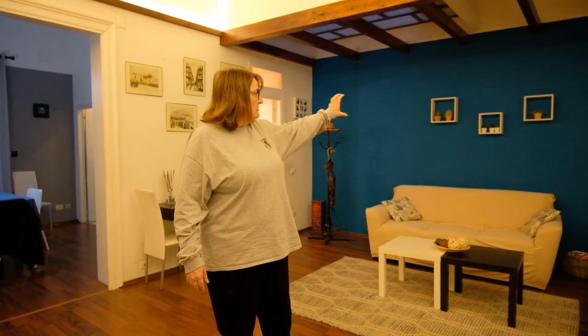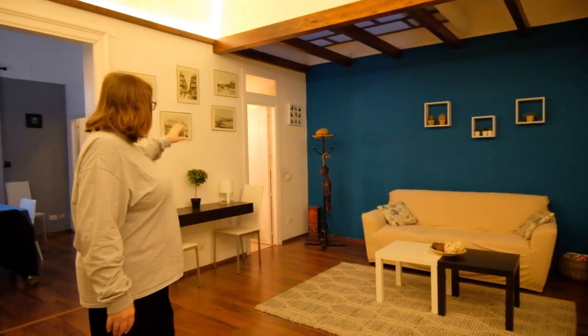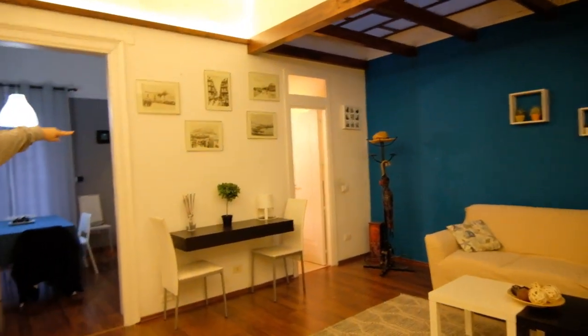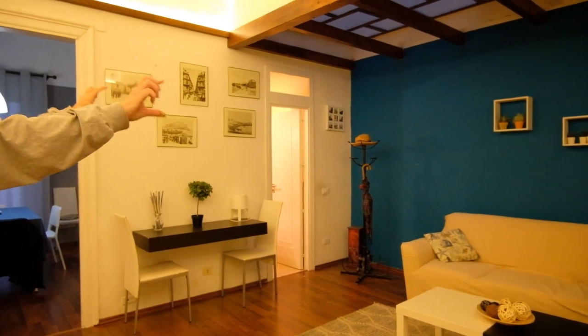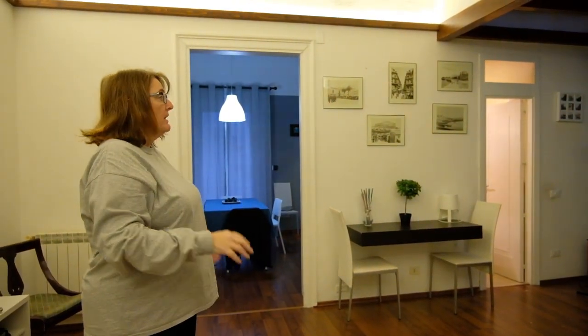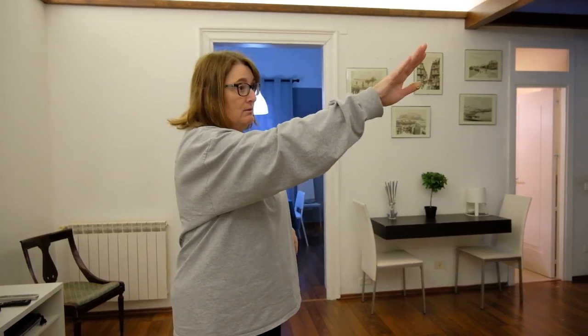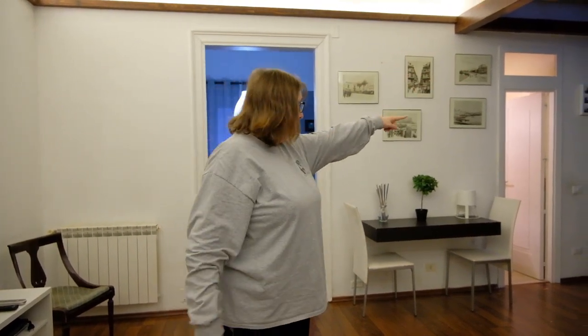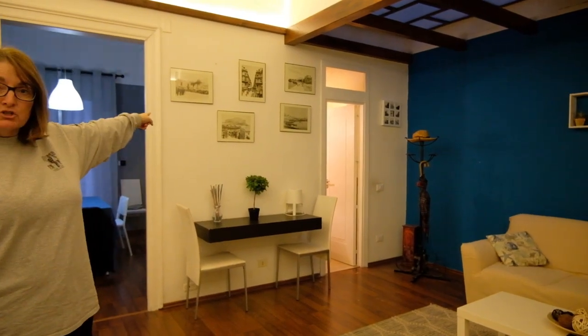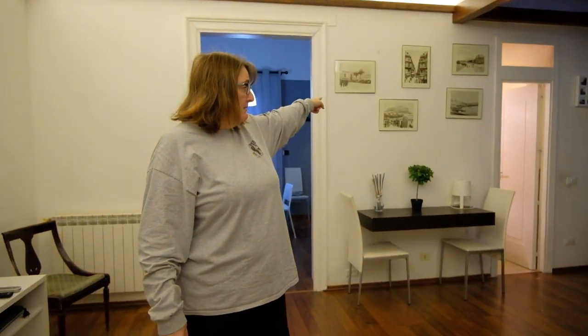Also, the pictures or the boxes over the couch — not a fan of that. What I would do instead is take the four pictures that are the exact same size and make those align across the back wall. You don't need to have art on every single wall in an apartment. I would take that little cloth thing off and remove those pieces. I have a different picture I would move here, and I'll show you that in a minute.